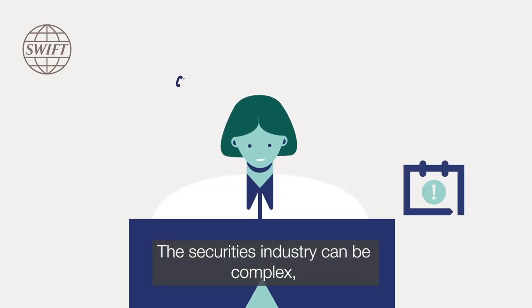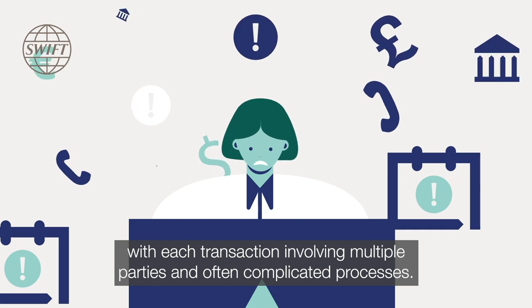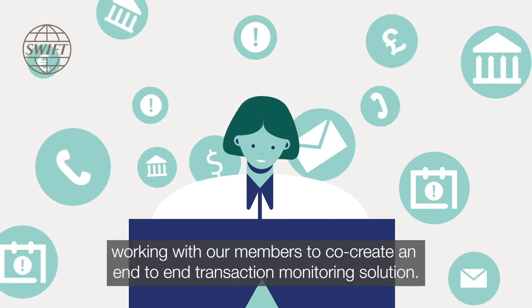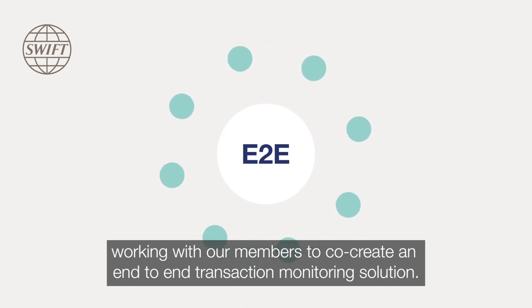The securities industry can be complex with each transaction involving multiple parties and often complicated processes. At SWIFT we are addressing these challenges, working with our members to co-create an end-to-end transaction monitoring solution.